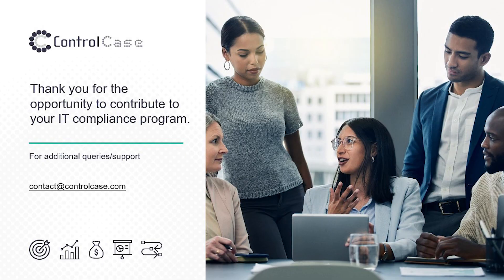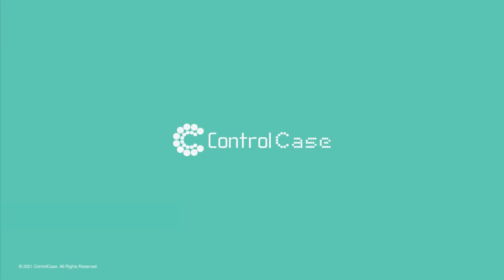Shashank, would you like to add anything? Thank you very much, Sandeep, and thank you to all the listeners. I appreciate the time you have taken to listen to this webinar. Thank you very much. Thank you all and speak to you soon.